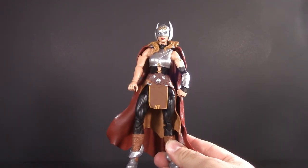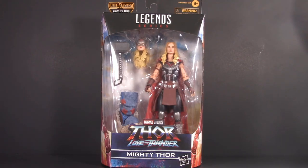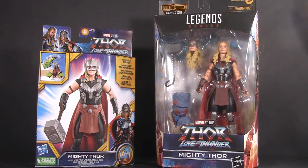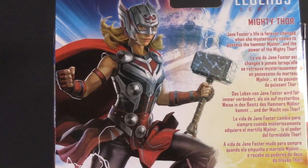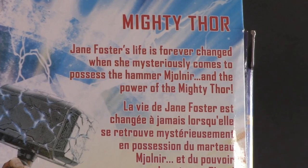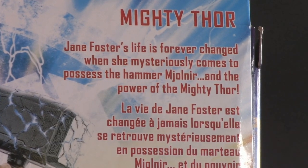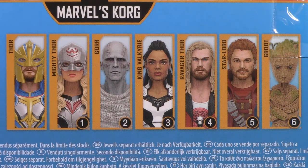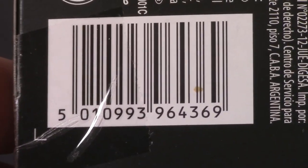Starting with the packaging — I did pick this one up loose, so I don't have the original box, but Google Image Search does. As we can see, it's a pretty standard Marvel Legends box for the time, but this one comes in a normal window box as well. I love the new logo and the splash of color at the bottom. Nice picture of Jane on the side, and a completely different picture on the back. Jane Foster's life is forever changed when she mysteriously comes to possess the Hammer Mjolnir and the power of the Mighty Thor. Other figures in the wave include two different versions of Thor, King Valkyrie, Star-Lord, Groot, and Powder. Put their parts together, and you can build an all-new Korg. Also, for those who want it, here is the barcode.